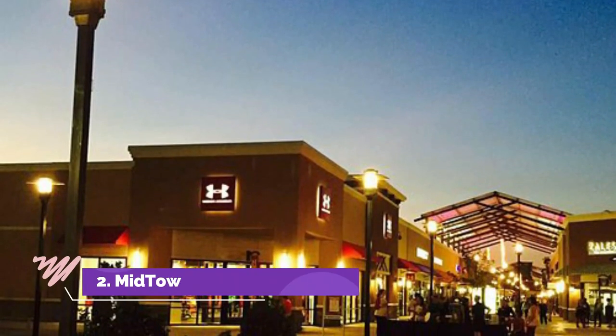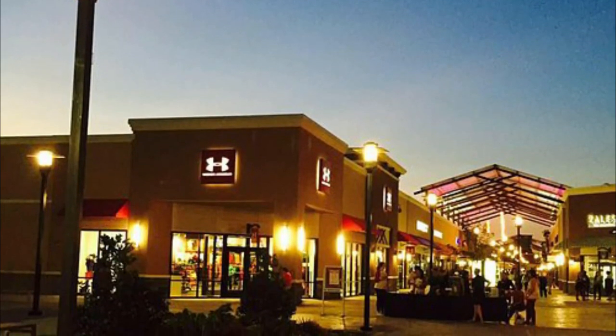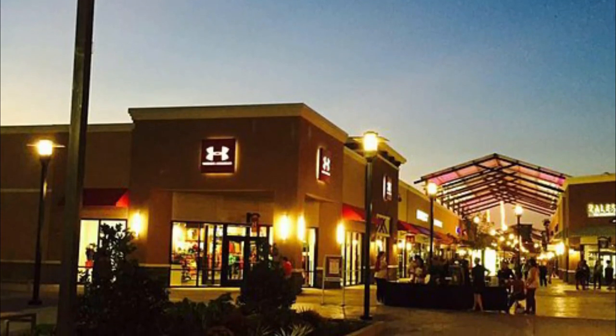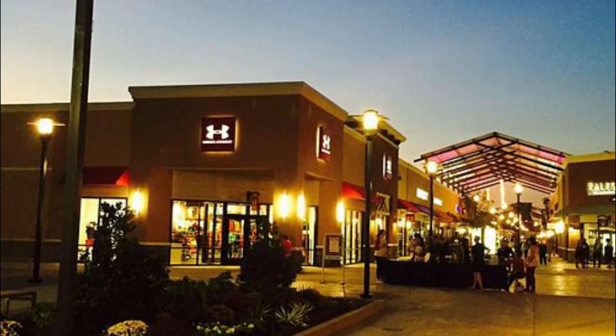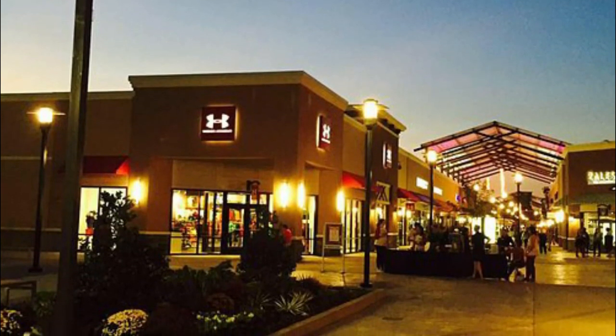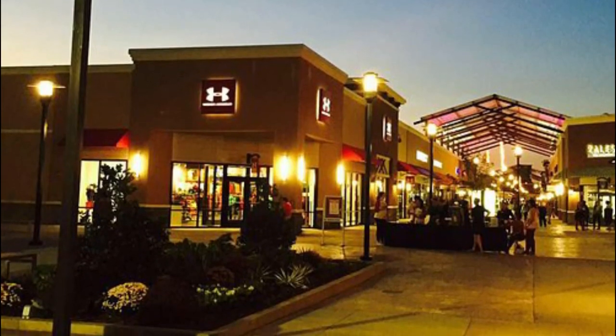Number 1: Park Plaza Mall. Park Plaza Mall is one of the most popular malls in Little Rock and, in fact, one of the top three shopping destinations in the Midtown region. Ever since it opened way back as an open-air shopping center in 1960, the mall has seen several renovations.